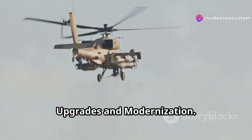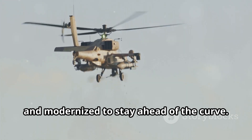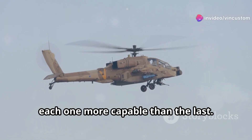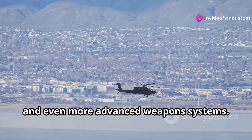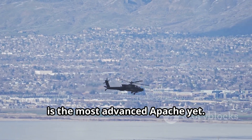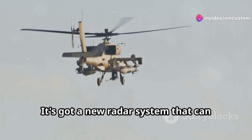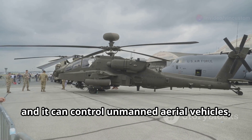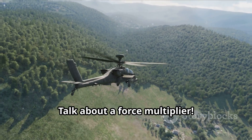Over the years the Apache has been constantly upgraded and modernized to stay ahead of the curve, going through several iterations, each one more capable than the last — new engines, improved sensors, and even more advanced weapons systems. The latest version, the AH-64E Guardian, is the most advanced Apache yet. It's faster, more lethal, and more survivable than ever before. It's got a new radar system that can track over 1,000 potential targets simultaneously, and it can control unmanned aerial vehicles — drones — for reconnaissance and attack missions. Talk about a force multiplier.